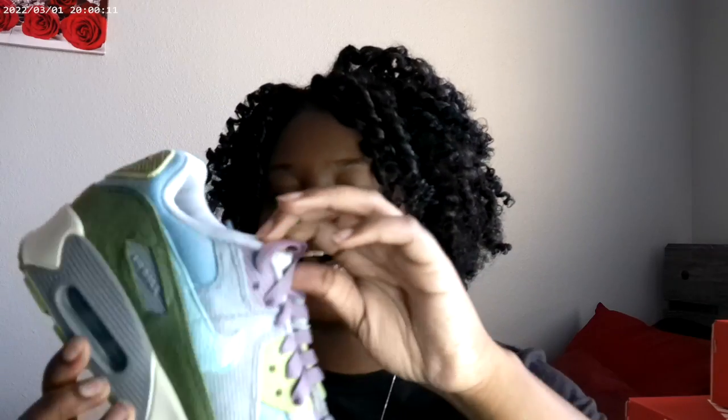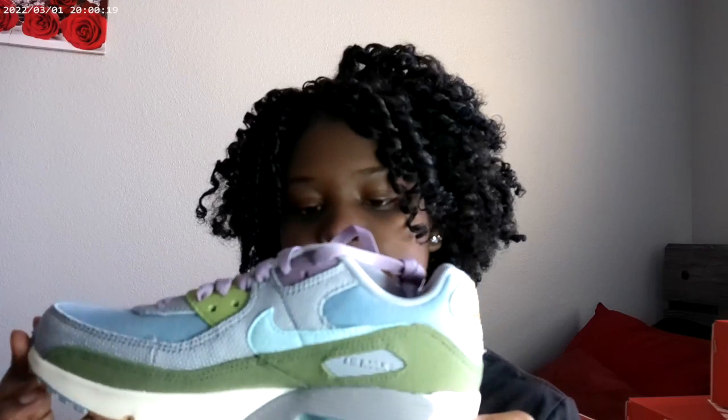I also have these Air Maxes. I don't know what they're called but I got them on sale. I have a lot of green and blue items and I think the sage color is really nice on this shoe. Look at the bottom — so cute. I haven't worn these yet but I cannot wait. I feel like this will be a good spring and summer shoe.